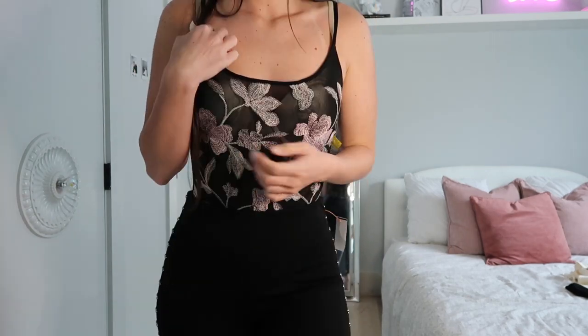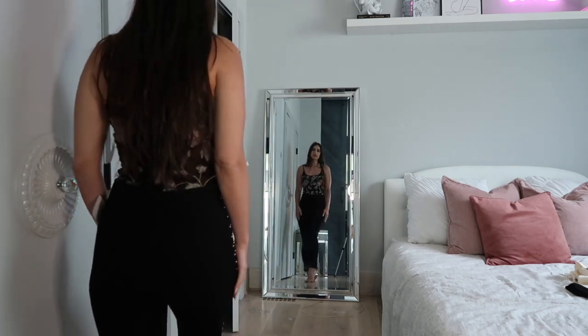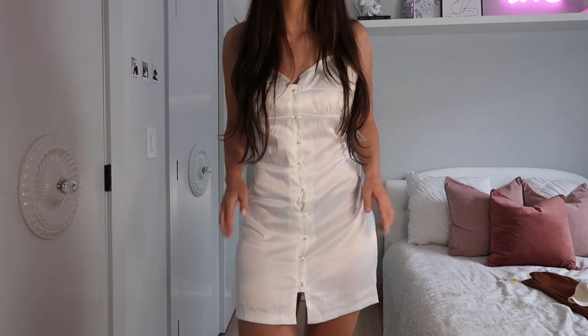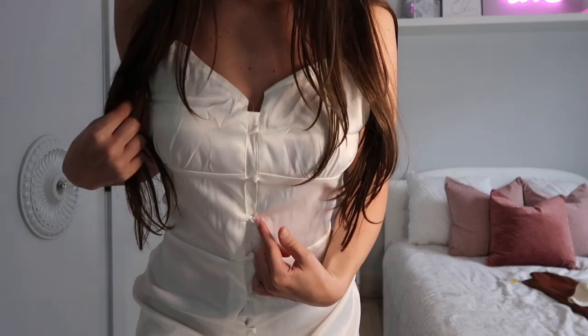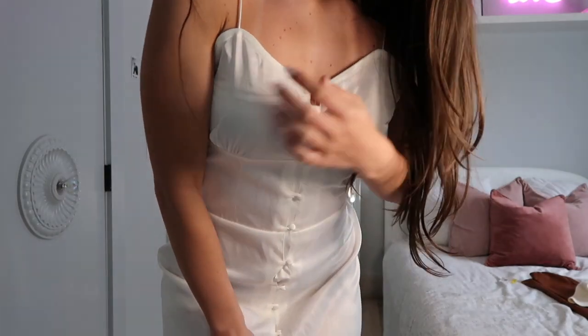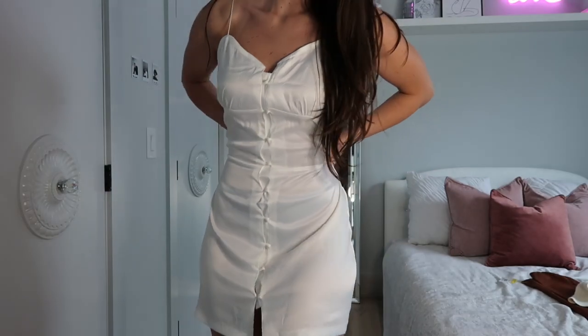I can't wear this top with just jeans — I didn't think I'd like it this much, but on it looks even better than I thought. This is a little see-through. It's a silky dress — I would have to wear tan underwear underneath, but it has these button-down details and really thin straps. I would wear a strapless bra with this dress. I kind of tied it in the back to cinch it in a little, but if I don't wear it out I can just wear it to bed.